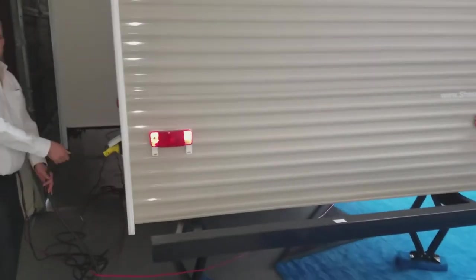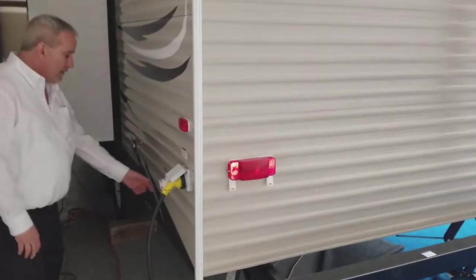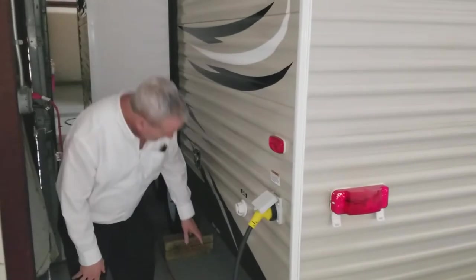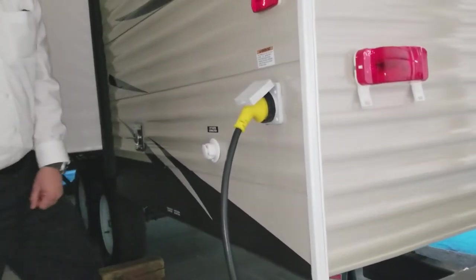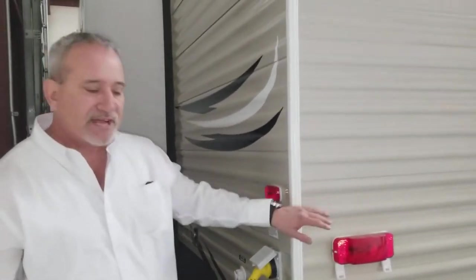There's a detachable 30 amp shore cord to get all your power, city water connections, and this is where you dump your tanks. You've got a black and a gray tank valve to dump them out.